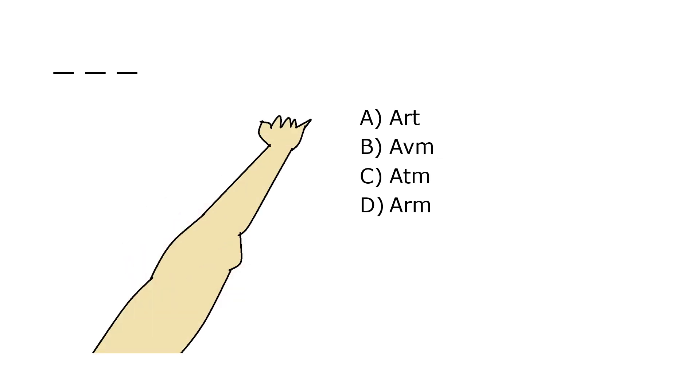What is it? A. Art, B. AVM, C. ATM, D. Arm. Our correct answer is D. Arm.